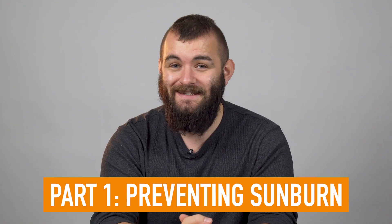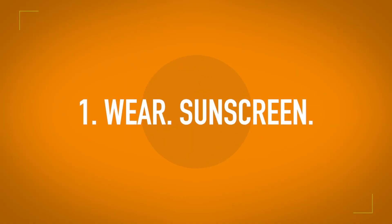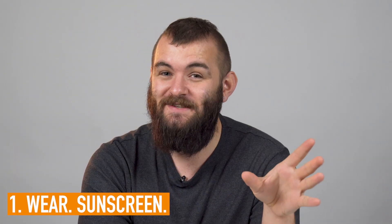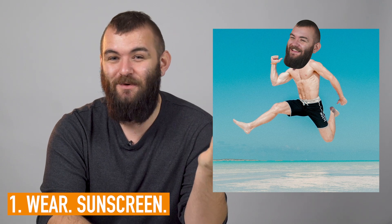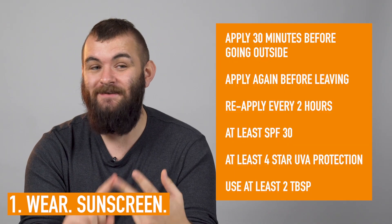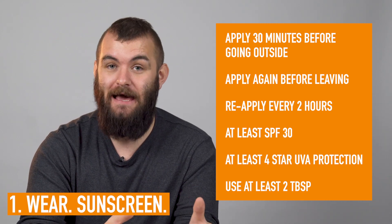Tip number one for preventing is probably one that you know already, and it is wear sunscreen. It sounds like an obvious one — it's boring, but the point is, if you still want to go out in the sun and still want to get a tan, then sunscreen is probably the best way. The NHS page for sun safety recommends applying it at least 30 minutes before you go outside, and then again just before you go outside.